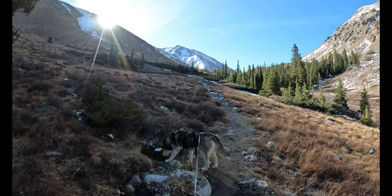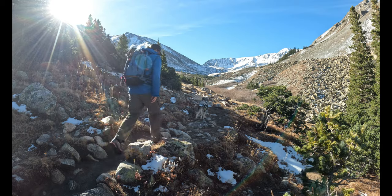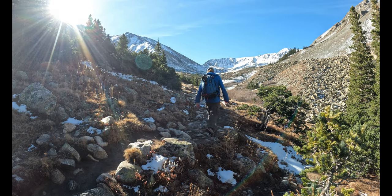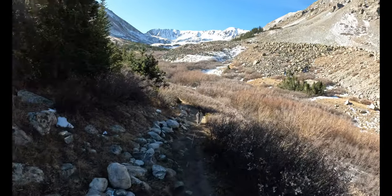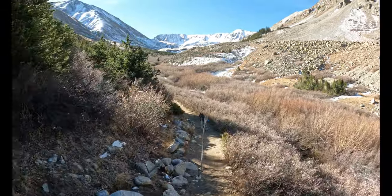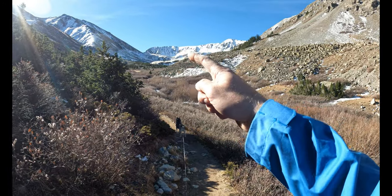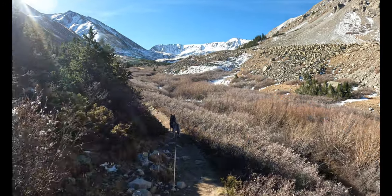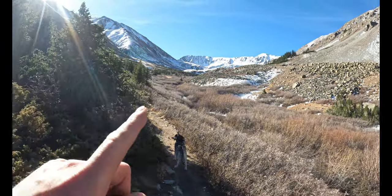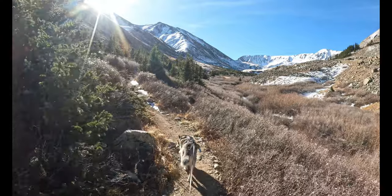Emerging from the trees here, you've got Belford right in front of you. This is my third time up in this basin this year, and these views never get old. You've got Missouri right in front of you there and obviously Belford off to your left. There'll be a trail junction I'll show you in a second.